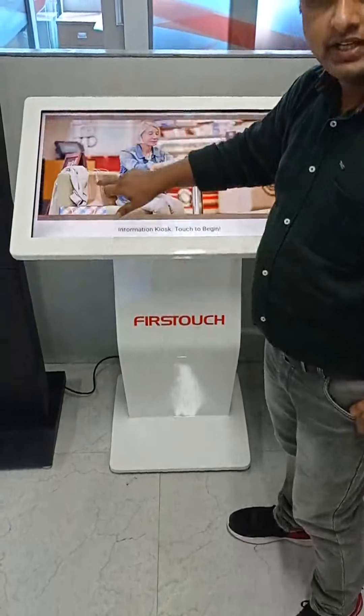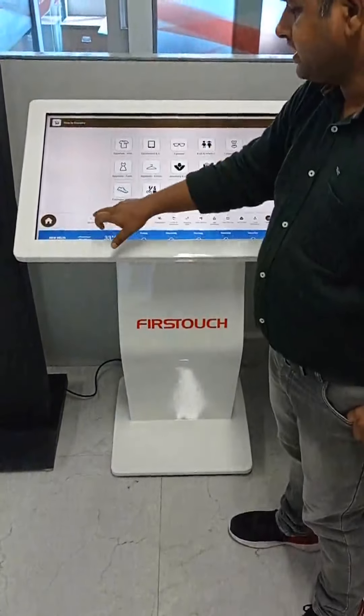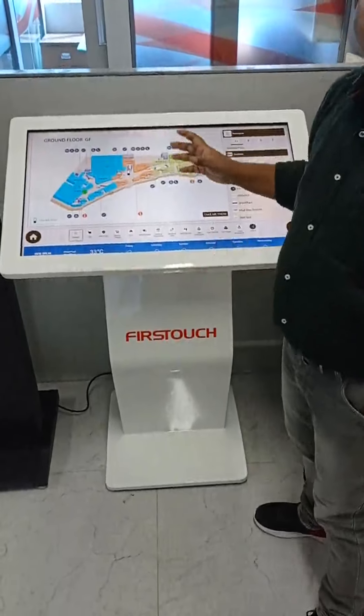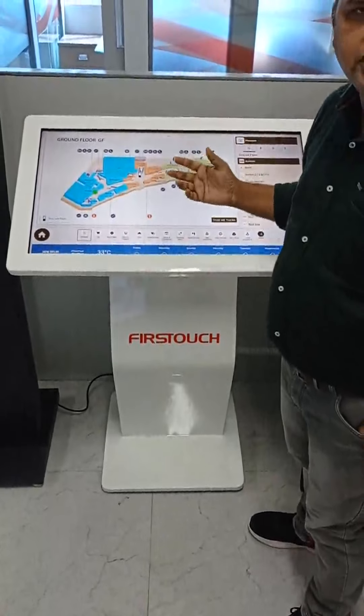If you click on this, you can see that the options are coming. We can click on the navigation system. We are calling it the Wayfinder kiosk, and sometimes also calling it the information kiosk.